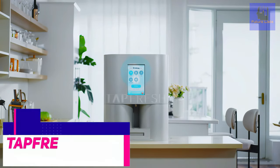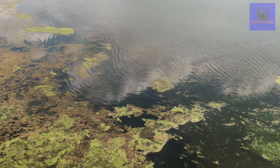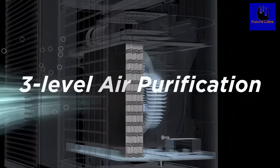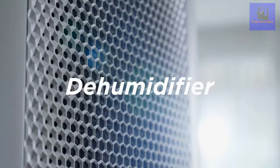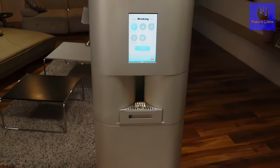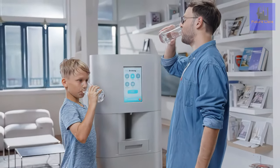TapFresh is the first of its kind to offer the revolutionary technology of converting air from the atmosphere and distilling it into pure and fresh drinking water. It offers three-level water purification, three-level air purification, and 20-liter per-day capacity. Thanks to the smart touch panel, you can't go wrong. TapFresh even offers warm and cold water. Say goodbye to bottled water — fresh, filtered air is now at your fingertips.